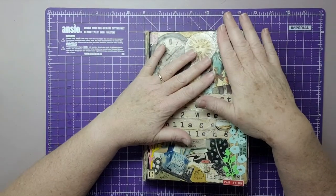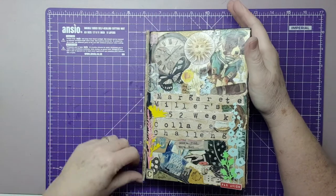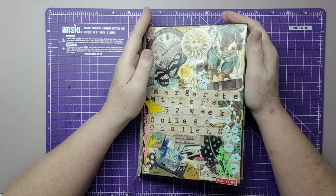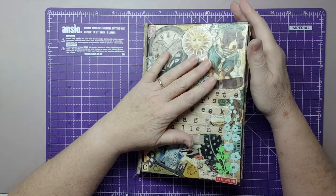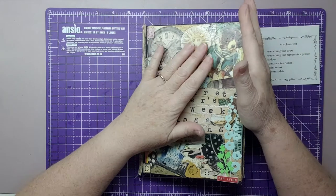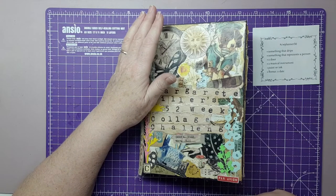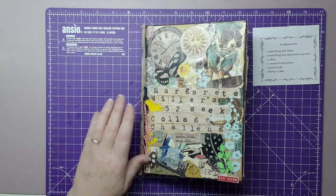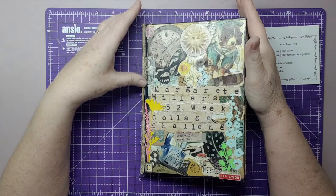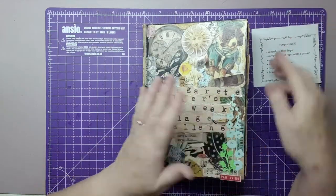Hello everyone, it's Sue here from Scrappy-Doo-Sue. I hope everyone's fine and doing well, keeping safe and making lots of nice things. I am okay too at the moment, thank you. So today I've decided to do episode 50 of Marguerite Miller's 52-week collage challenge. We're on week 50, which means we've only got two weeks left after this. I can't believe it - it doesn't seem possible that the whole year's gone so quickly.